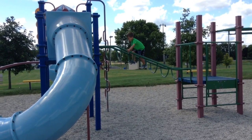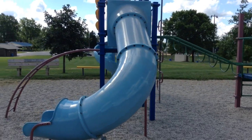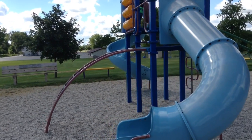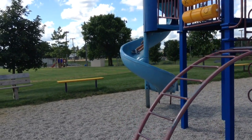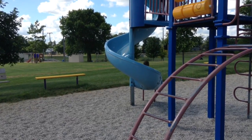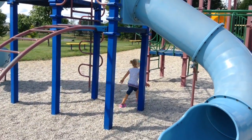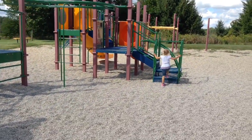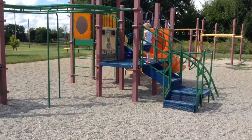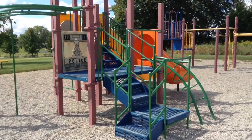I need everybody sitting — Miranda and Will — to sit. We sit on the slide, all the way to the bottom.